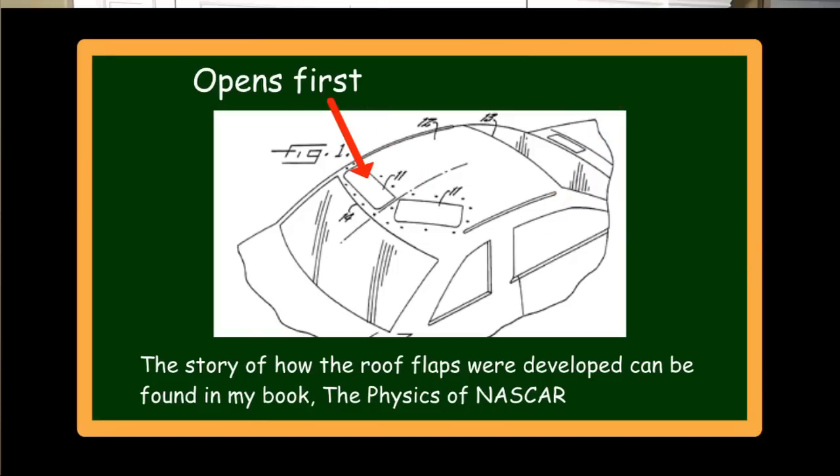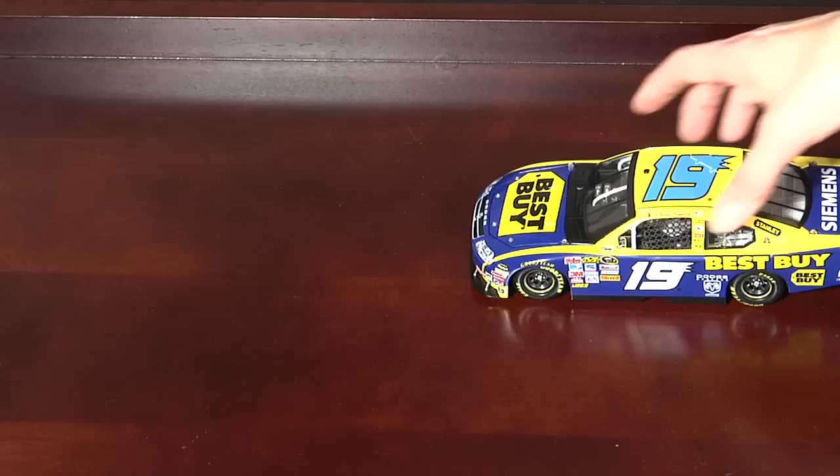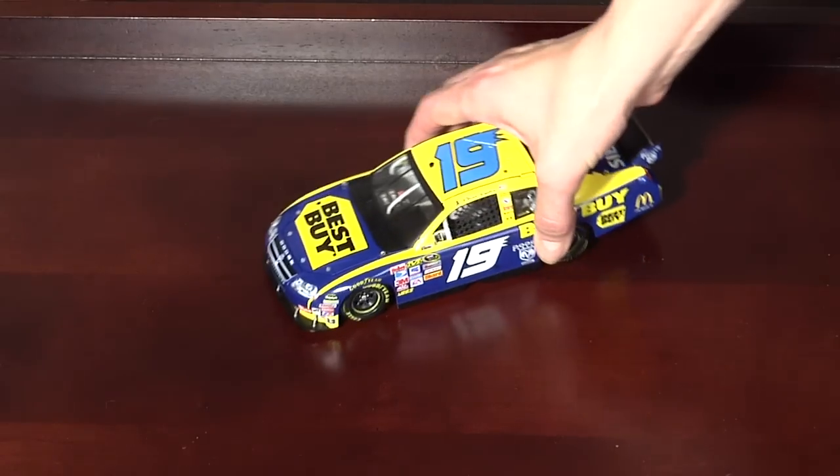The flap perpendicular to the roof rails rises first, and then, if necessary, the angled roof flap rises. The raised roof flaps, like the roof rails and the shark's fin, slow down the air and force it to detach from the car. If you've ever wondered why the roof flaps are oriented the way they are, or why the shark's fin is only on the left side of the car, that's because when a car spins out, it usually spins out counterclockwise.